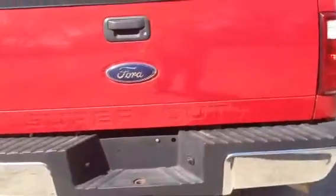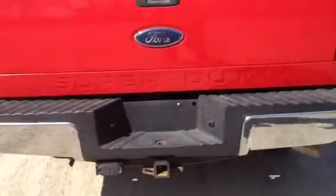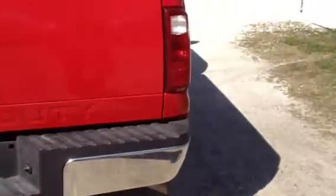All the glass is good in the truck. Here's the tailgate — it's as straight as can be. Rear bumper, look at it good. It's a good truck, guys. Buy it here on auction time.